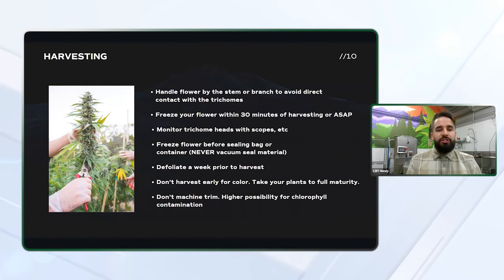I don't recommend machine trimming unless you're harvesting acres upon acres instead of just rooms. There's a much higher possibility for chlorophyll contamination and damaging those trichome heads if you're using things like machine trimmers and bucking machines. But you reach a scale where you simply can't get around those things, so it's not the end of the world if you have to — but if you're really focused on quality, avoiding them will help you.